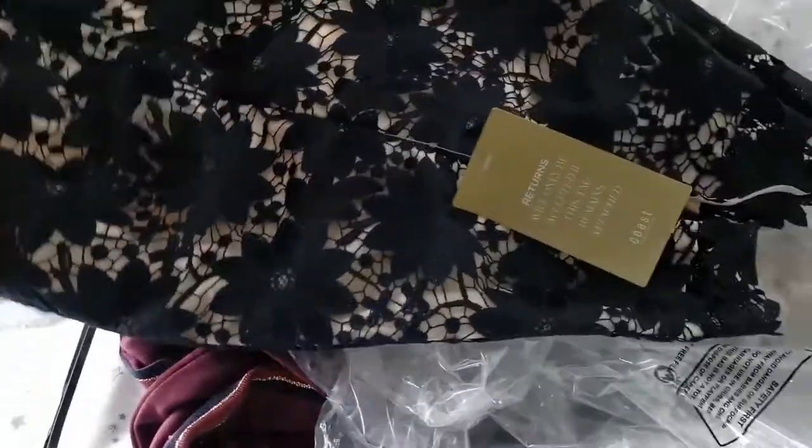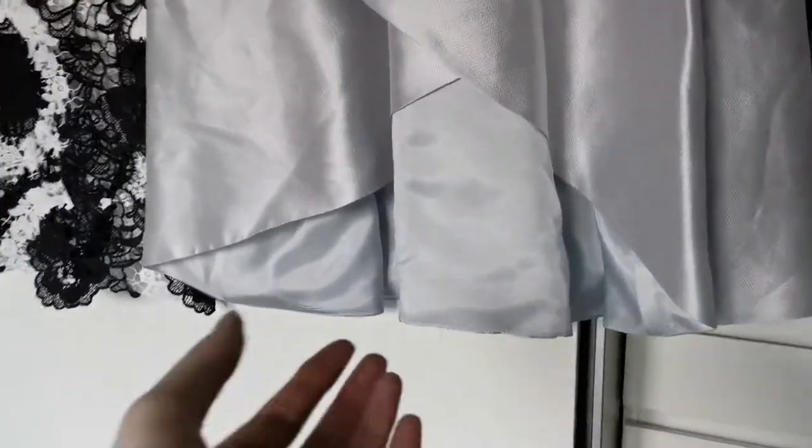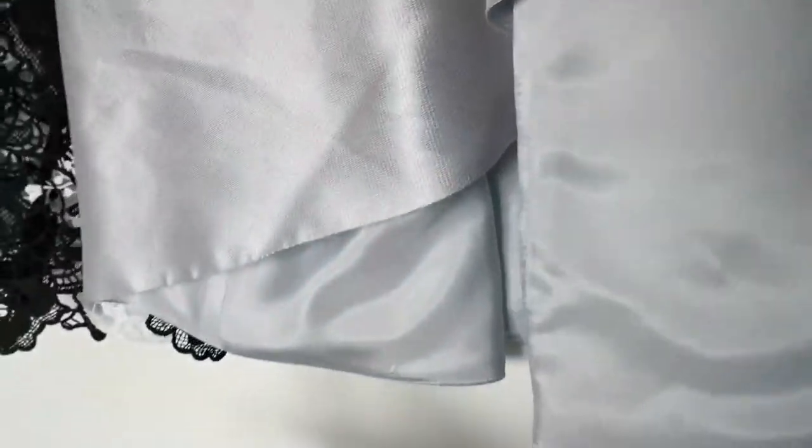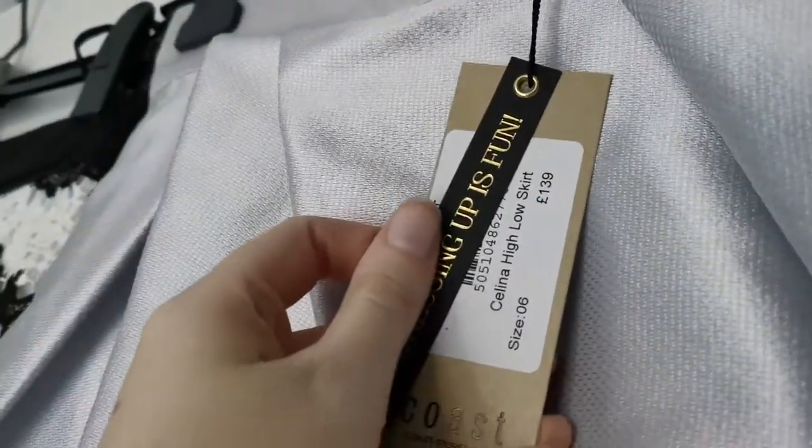That's the back of it as well — it is literally brand new with the tags. Then I got some skirts. This one is a silver one and it sort of comes up at the top, quite high up. I think it's quite cute, it's quite thin material. Again, this has still got the full price tag on it — I think it was about £7, so I thought that was an absolute bargain.